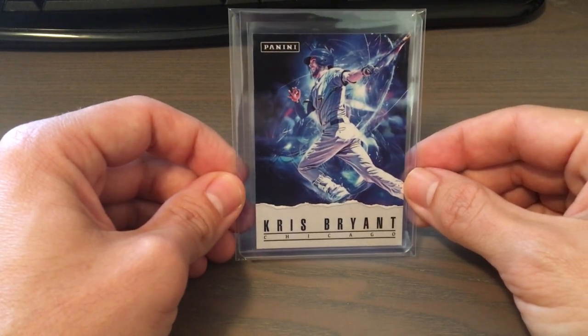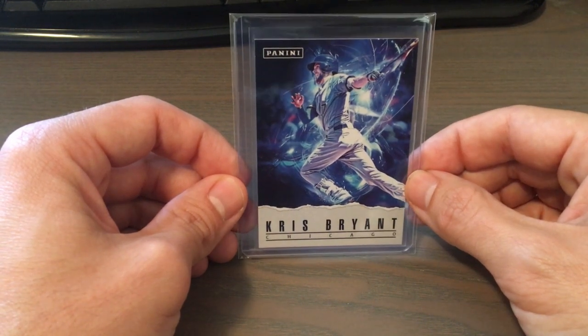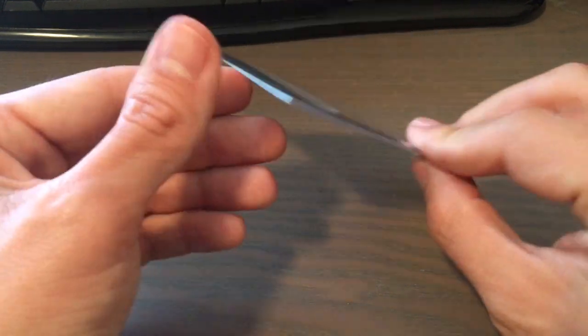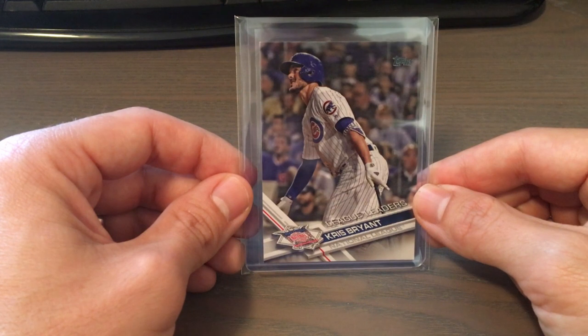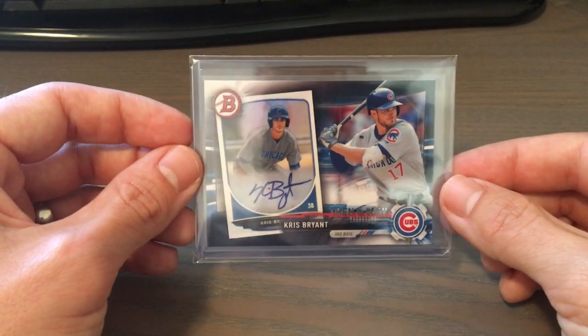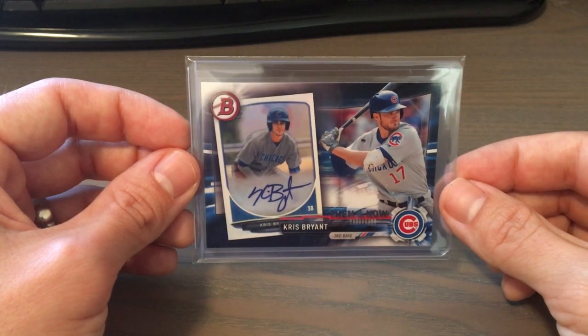Moving on to 2017. We have Panini, their Father's Day Insert — it's a really cool looking card, love the jagged edge there. Very nice. Then we have a 2017 TOPS Base League Leaders. And this is actually an insert in TOPS, the Bowman Then and Now insert.